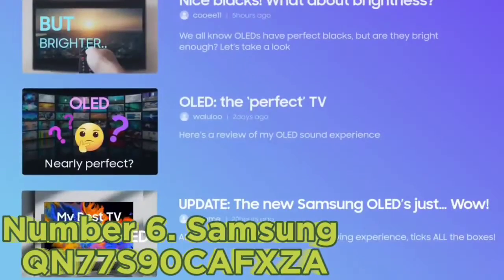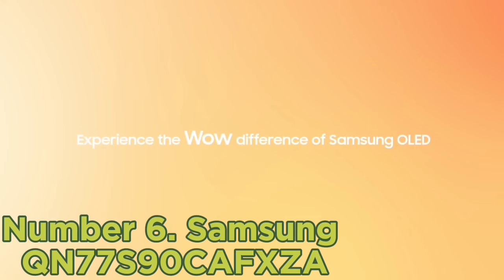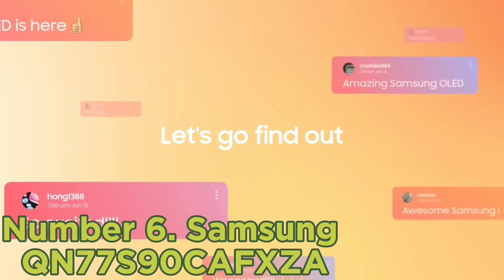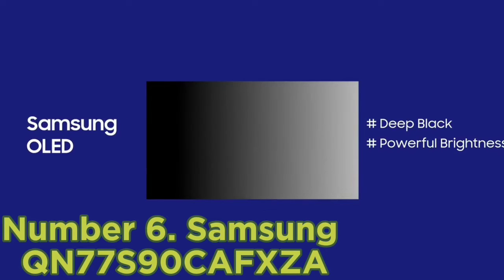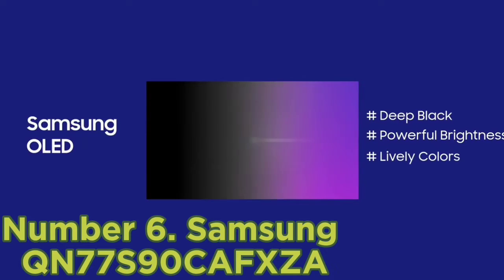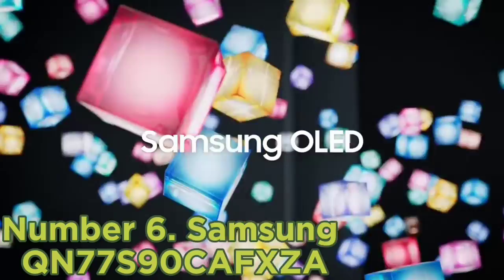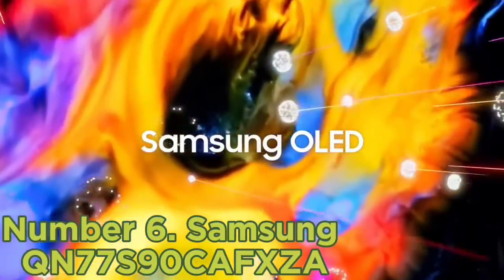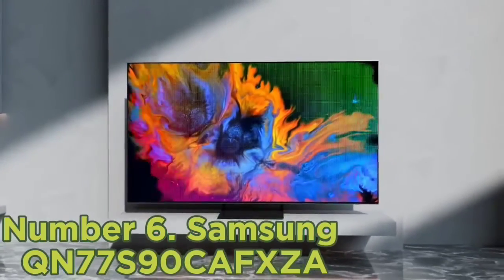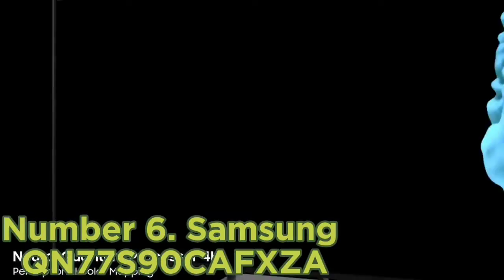Number 6: Samsung QN77S90C. This TV delivers impressive picture quality with an incredibly wide color gamut in HDR and bright, vibrant highlights. It looks amazing in a dark room thanks to its nearly infinite contrast ratio, so there's no distracting blooming or halo effect around bright areas in dark scenes or around subtitles. It stands out against competitors like the LG C2 OLED and even the LG G3 OLED in certain situations, thanks to its brighter, more vivid and lifelike colors.